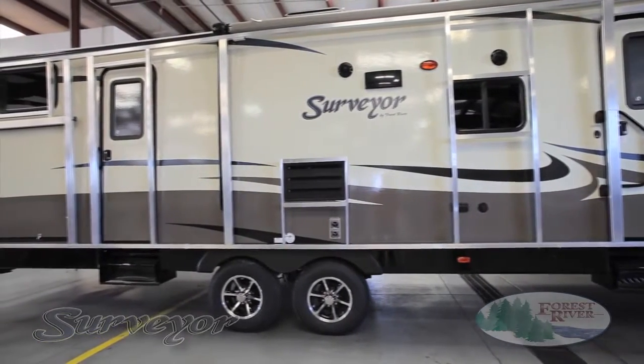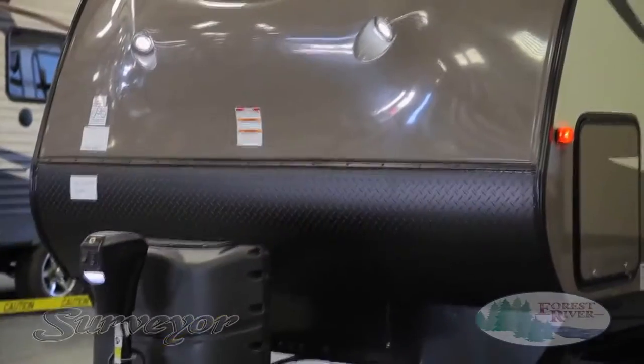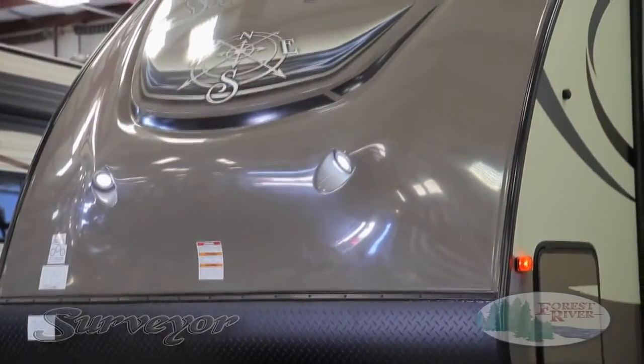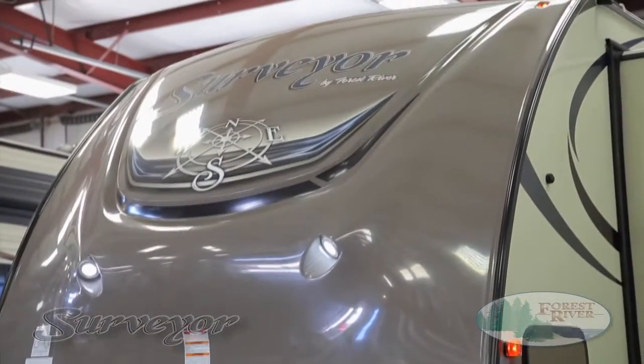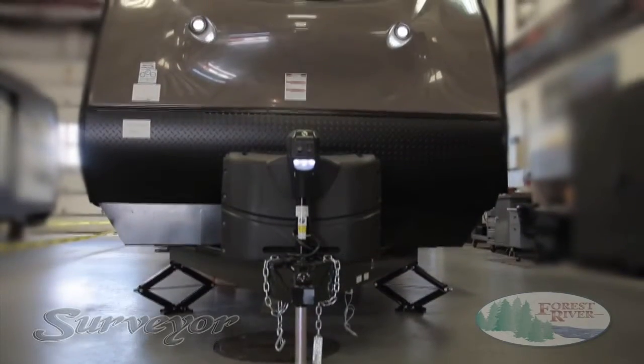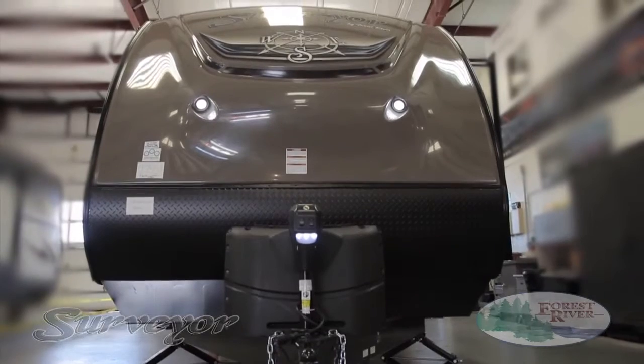Unfortunately, it's only a matter of time before significant wear and tear becomes an issue. One of the most important Surveyor features is our gel coat fiberglass front cap. Our uniquely designed cap is lightweight, aerodynamic, and standard on all Surveyor travel trailers. And between it and our standard black diamond plate, we've provided all the protection you need on the road.